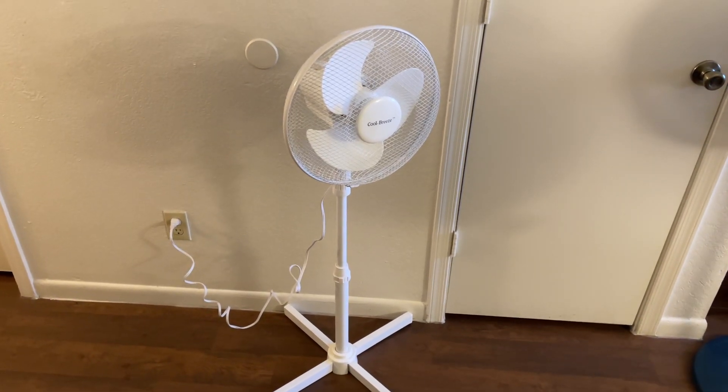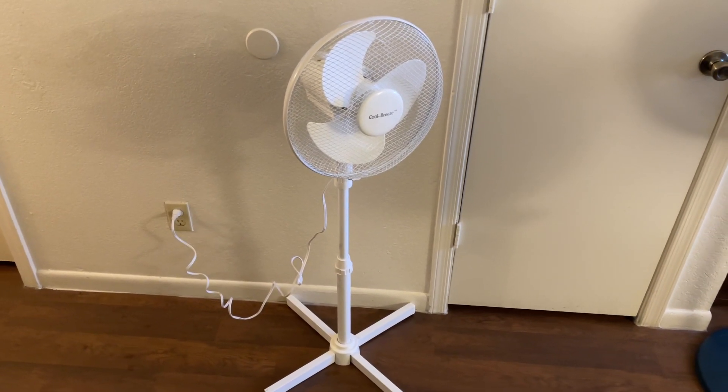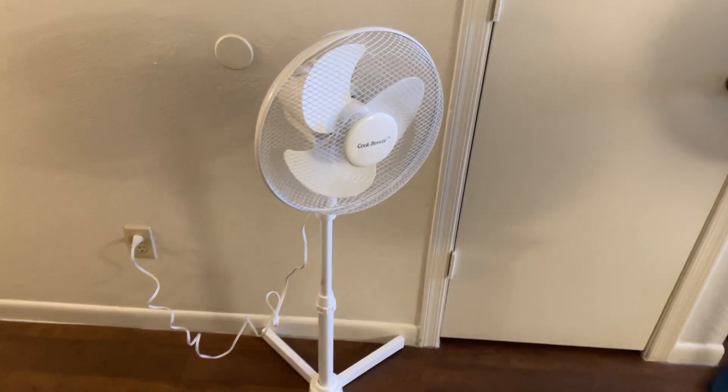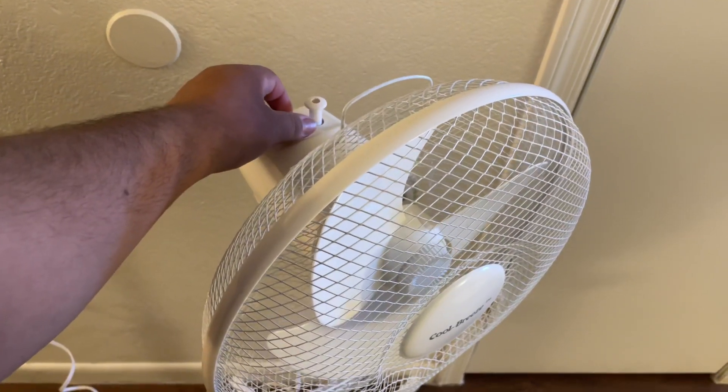Here's a Cool Breeze KJST12KD 12 inch pedestal fan from 2002. It has three speeds, oscillates, and features a mesh grille as opposed to the conventional grille.